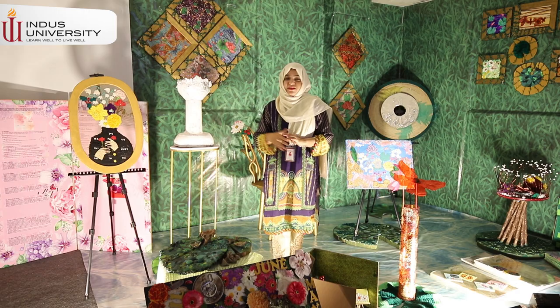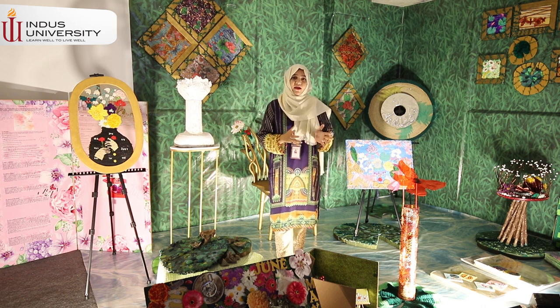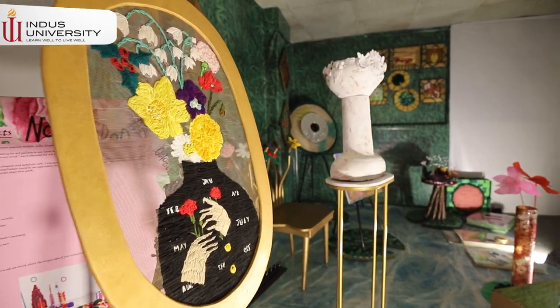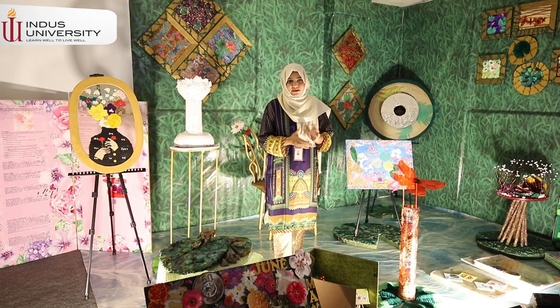When I talk about the month January, in January there are two flowers. I picked one flower named carnation, and I explored it further. I chose the pink carnation flower, which means mother's love.